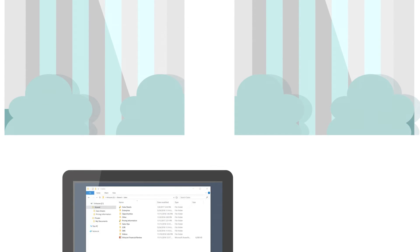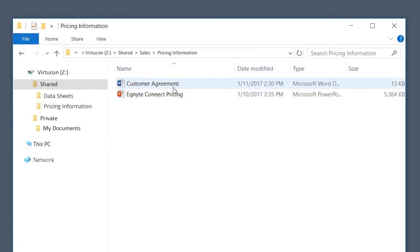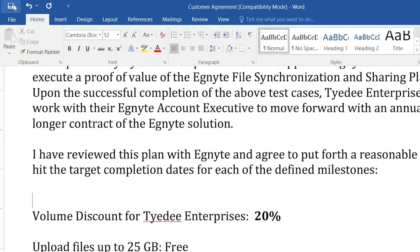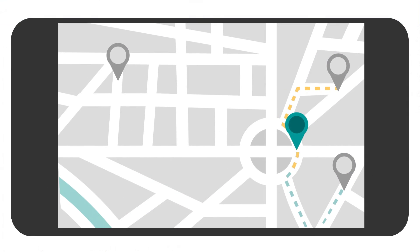While at the customer site, Jamie reviews a pricing agreement with the customer and they make a minor change. Jamie saves the document on her desktop and then heads to one of her company's remote offices.